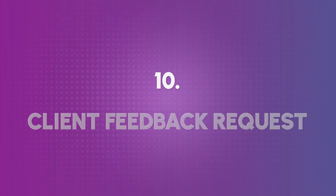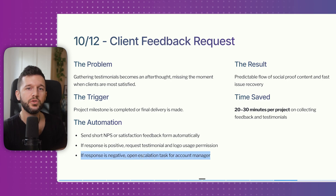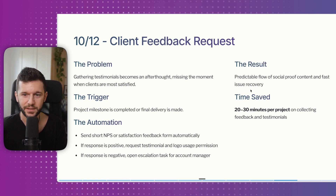Number ten is client feedback requests. The problem is difficulty gathering testimonials. The trigger is a project milestone deemed testimonial-worthy — the automation sends a short NPS or satisfaction form automatically. If the response is positive, it requests a testimonial. If negative, it opens an escalation task for the account manager or founder. This gives clients the opportunity to tell you how things are going, and it lets you jump in and make things right. The result is a predictable flow of social proof and fast issue recovery.